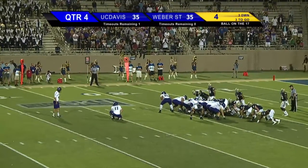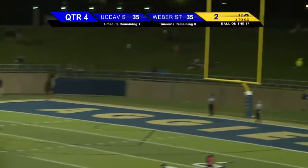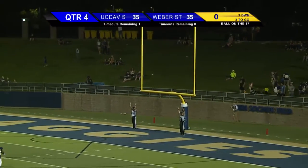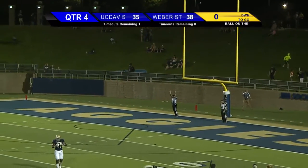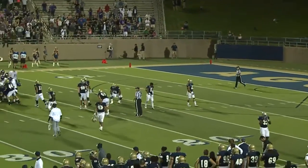Aggies will do everything they can to try and block it. Snap down, kicks up, it has the distance — is it good? It's good, ball game over! Weber State wins on the game's final play, 38-35.